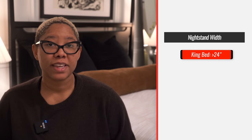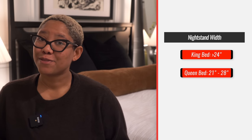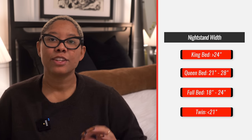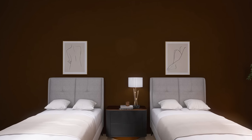Once we have nightstand height figured out, we need to talk about width. For a king size bed, your nightstand should be two feet or greater. For a queen, between 21 and 28 inches wide. For a full, between 18 and 24 inches wide. For a twin, less than 21 inches — unless you're using one nightstand for two twin beds, in which case a king size nightstand works well. Just like with rugs, if your space is smaller, go toward the lower end of the range. The right size nightstand makes your bedroom look better and gives you more usable surface space.